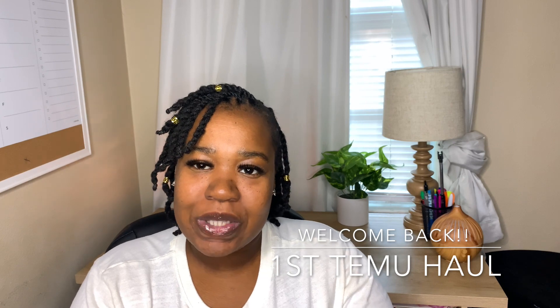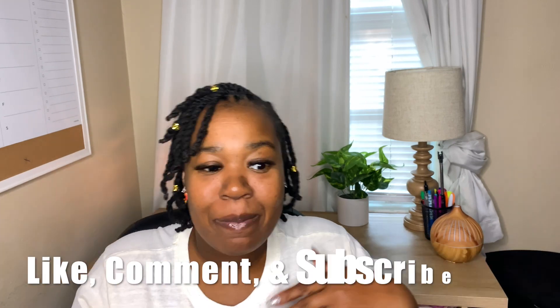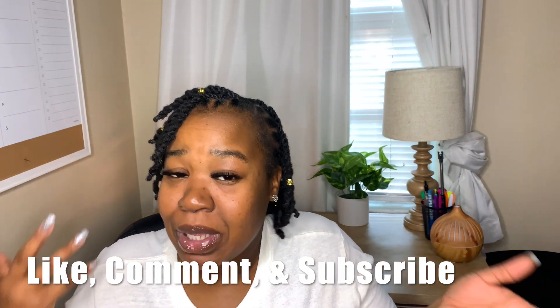Hey you guys, thank you so much for clicking on this video. If you are new here, my name is Leah. Thank you so much for joining today. Be sure you like, comment, and subscribe because I got time — I'll wait on y'all.